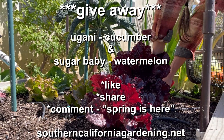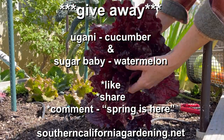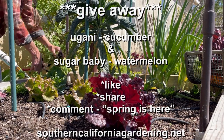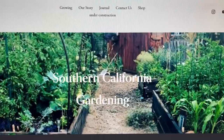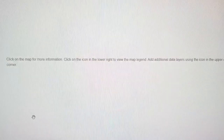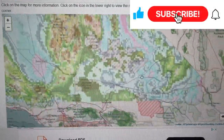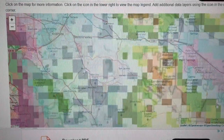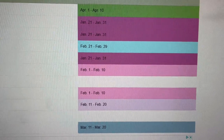We'll be giving away to the first 15 people to like, share, and comment 'spring is here,' then head over to southerncaliforniagardening.net to the contact us page so we can email you to get your address. You can also check out your last frost date and your growing zone on our website at the growing page. Subscribe to follow along — we're having monthly giveaways, monthly planting, sowing and growing videos, and growing tips on how to grow food in a hot, deserty climate.